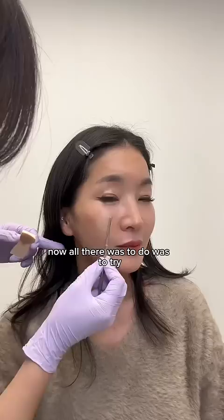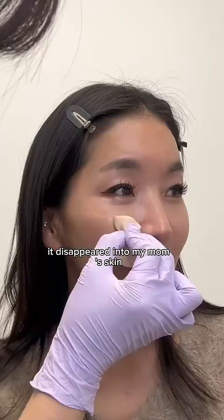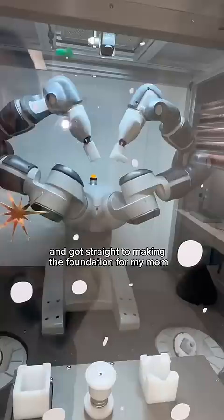All there was to do was try the shades given to her. You guys are not ready for this shade match — as soon as she started blending it, it just disappeared into my mom's skin. Like, where did it go? The robot wasted no time and got straight to making the foundation for her.